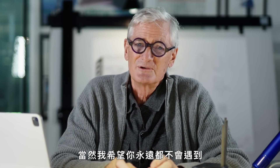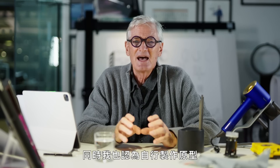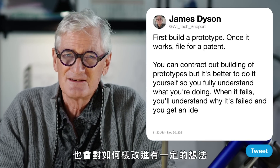But if it's anything mechanical, or something that has to work, or has a technology that you've got to make work, it's much, much better you do it yourself. Because when you come to fight a patent action — and I hope you don't ever have to — one of the first things that the person you're accusing of copying will say, or their lawyers will say, is: did you build that prototype yourself? What they'll try and argue is that you didn't make the invention at all — it was the person who built the prototype who made the invention. I also think that the act of physically making the prototype yourself is vital, so you fully understand what you're doing. And when it fails, as it probably will — as mine always do — you understand why it's failed, and you get an idea as to how you might make it work.